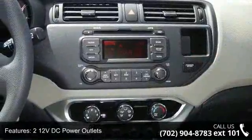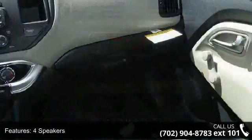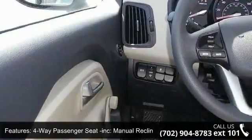Two 12V DC power outlets, four speakers, four-way passenger seat included, manual recline and four-aft movement, four-wheel disc brakes with four-wheel ABS.